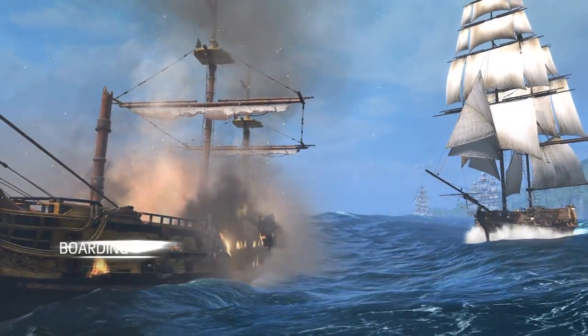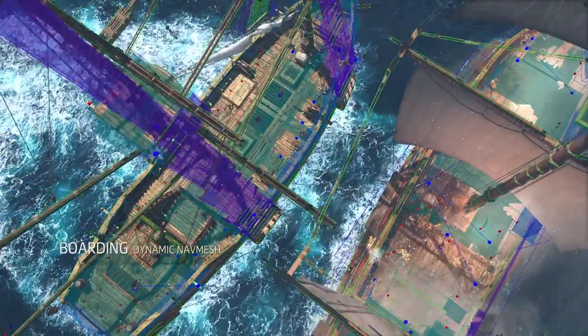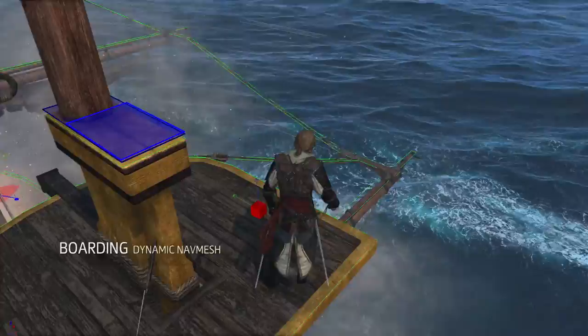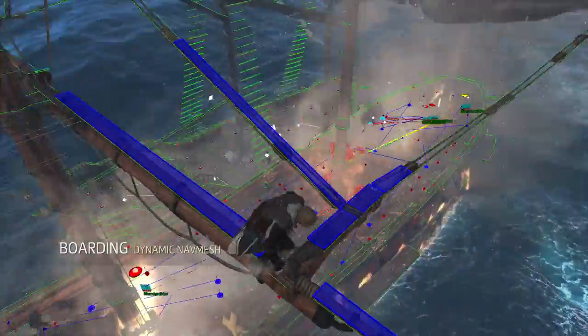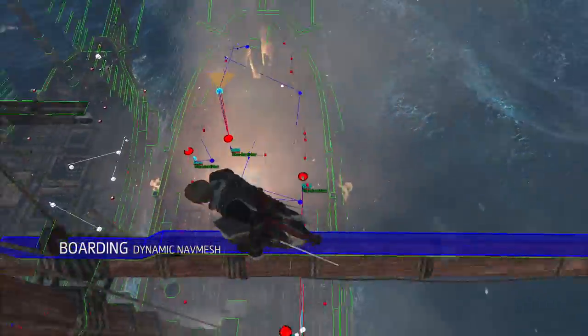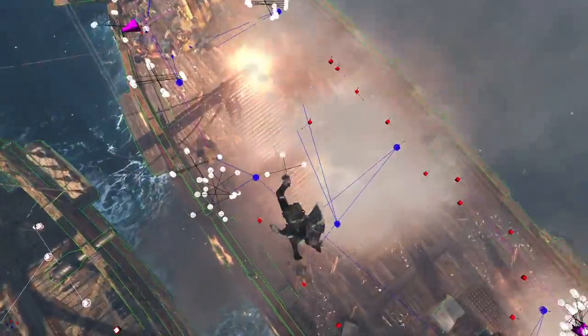Another genuine breakthrough is our dynamic boarding system. The Anvilnext engine can now take two separate animated objects — in this case two ships — and build a unique dynamic nav mesh with them. This nav mesh transforms the ships from objects into a 3D map that can be navigated by the player and NPCs, creating a completely seamless and fluid gameplay experience.